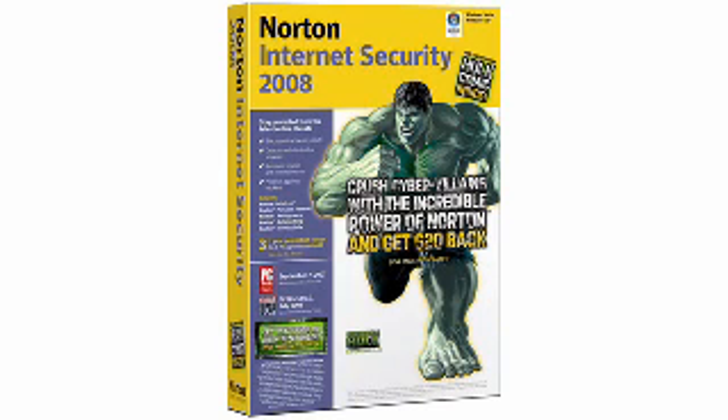Stay protected from the latest online threats with number 10. This program runs quietly in the background to detect and block today's most complex threats, as well as protect your priceless identity. It's Symantec Norton Internet Security 2008.